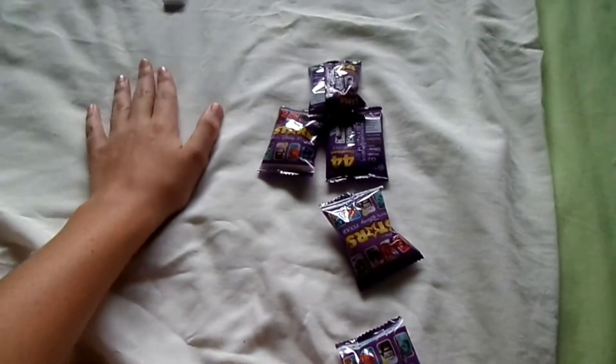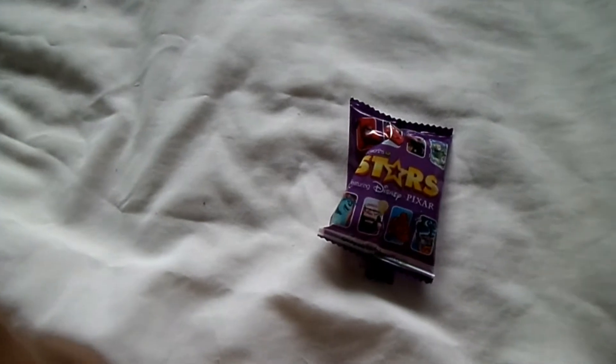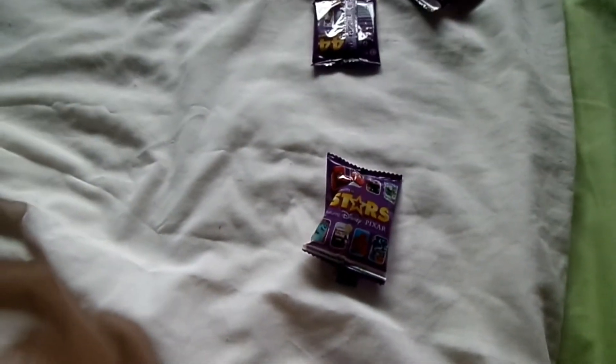And we'll go into our second pack opening. So for this pack opening, I've got a little bit of a prayer that I can do to our local Woolworths God. Let's see if I get a bit of a lucky one. So here we go.